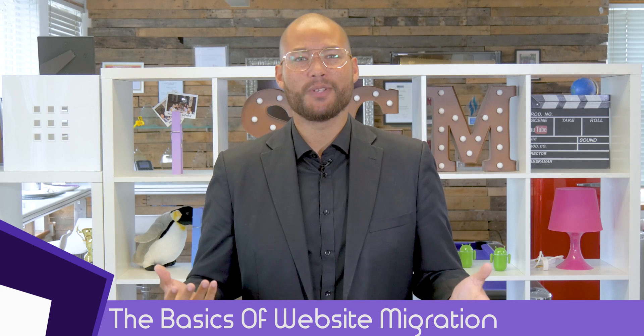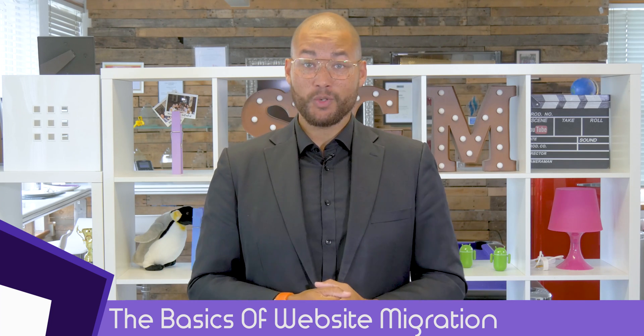Hello, hi there. It's Sam. Welcome to another Giant Thursday. Today we're going to be talking about website migration. Now as website migration is quite a hefty topic, we're just going to go over the basics in this video and we'll go into more depth in future series.